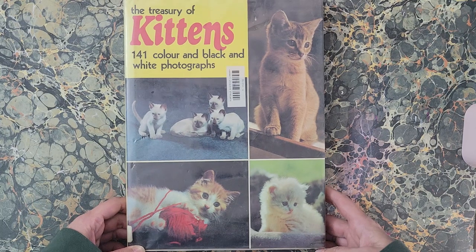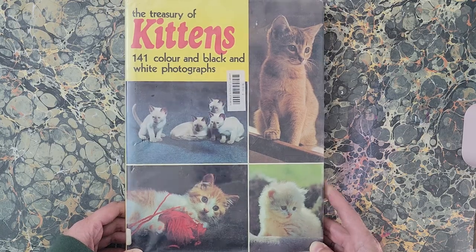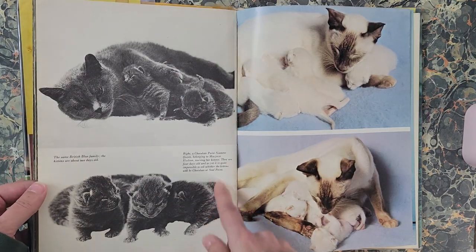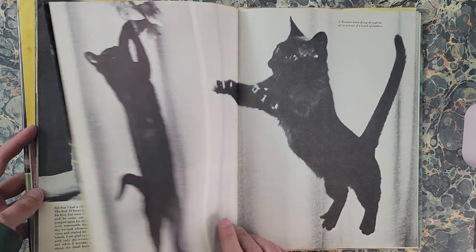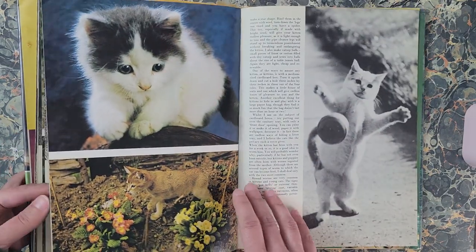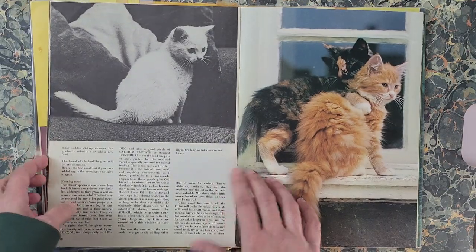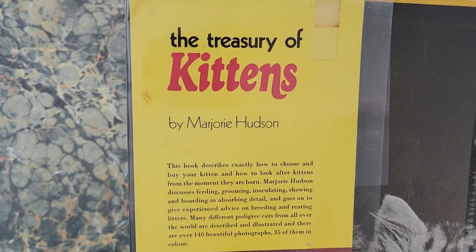Next one is 'The Treasury of Kittens — 141 Color and Black and White Photographs.' Obviously I'm not coloring the color ones — I will be coloring the black and white ones. Some of them I think I'll even skip because they're dark and it would be hard to color them properly. Little kitties! This is 'The Treasury of Kittens' by Marjorie Hudson.